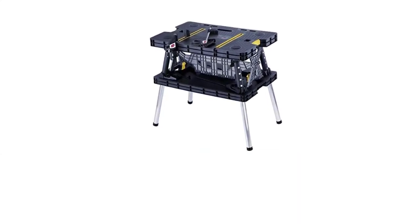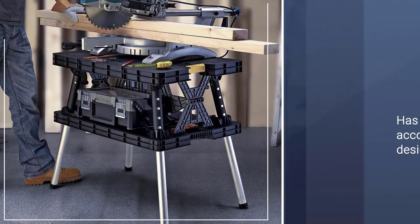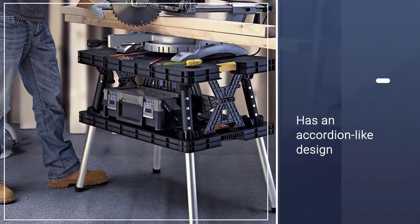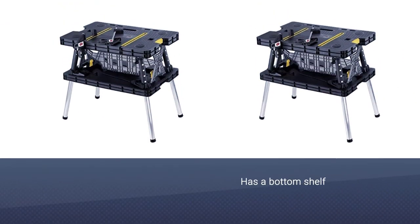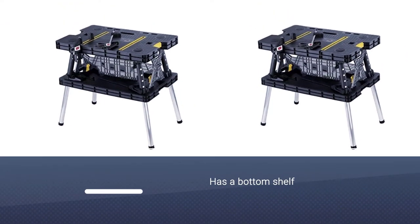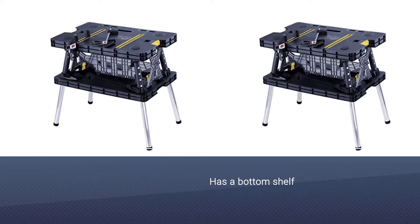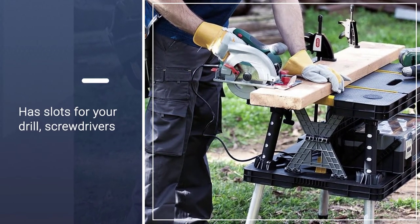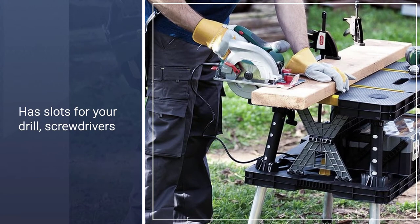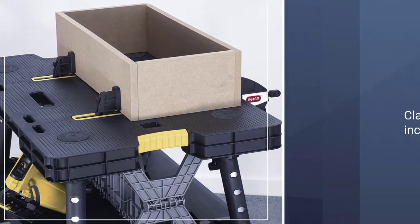It has a durable tabletop where you can perform a variety of tasks, plus slots where you can put your tools and ensure that they are within reach as you work. It has a bottom shelf which provides additional space for your tools while you work. The clamps are already included, and the tabletop is textured to prevent screws, bolts, screwdrivers, and other tools from falling off to the floor.